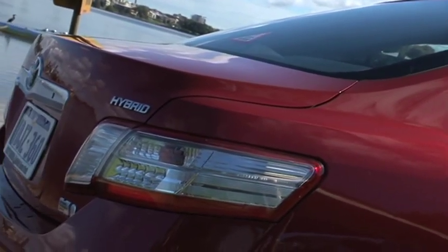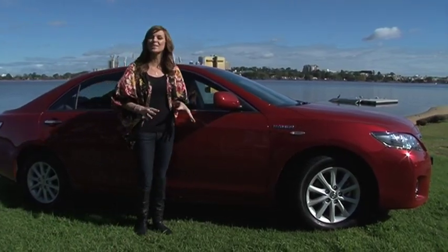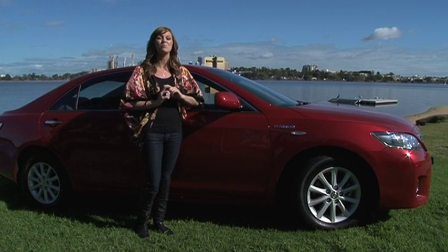If you're in the market for a hybrid, buying secondhand will save you in more ways than one. Thanks to the dual-mode petrol-electric hybrid powertrain, its green credentials are impeccable.